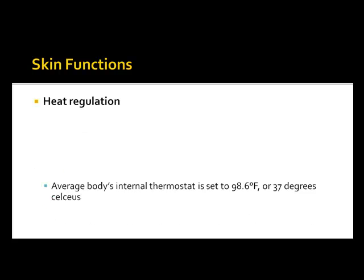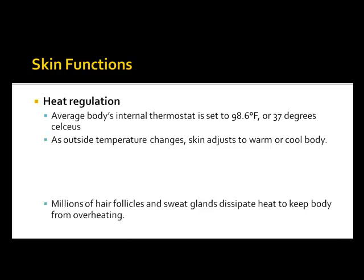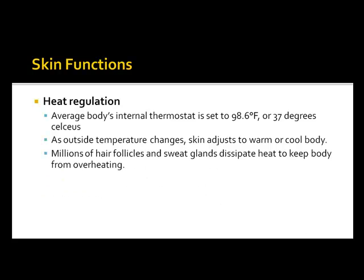Heat regulation: the average body's internal thermostat is set to 98.6 Fahrenheit or 37 degrees Celsius. As outside temperature changes, skin adjusts to warm or cool your body. Millions of hair follicles and sweat glands dissipate heat to keep the body from overheating. When the body gets too hot, it produces sweat through the sweat glands onto the surface of the skin, and since room temperature is lower than body temperature, the sweat evaporates and cools down the body.